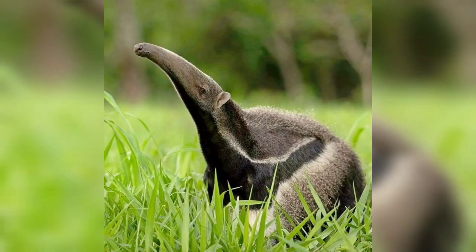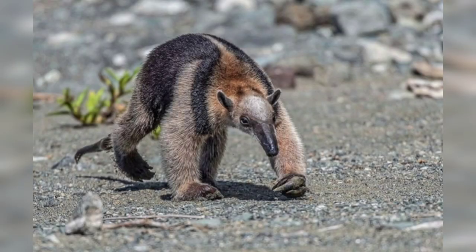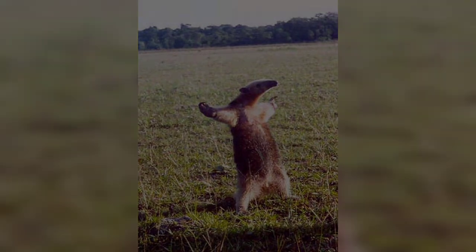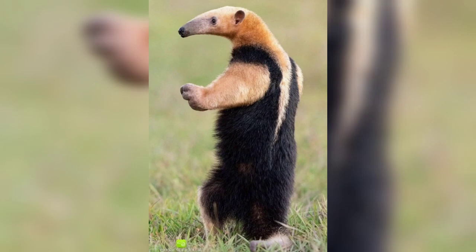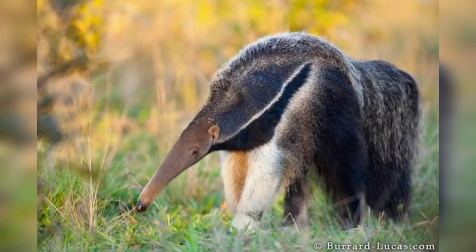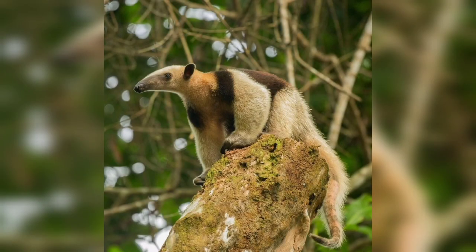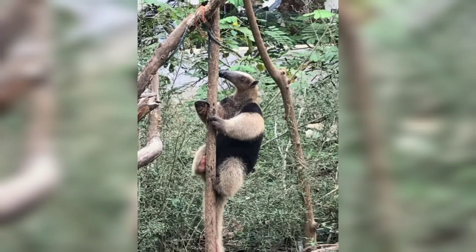Hi guys, welcome back. In this video we are going to talk about a unique and interesting creature: the anteater. There are four species of anteater: the giant anteater, the silky anteater, the southern three-toed anteater, and the northern three-toed anteater. All four species are native to central and south America. The giant anteater is the largest of the four species, weighing up to 150 pounds. The silky anteater is the smallest, weighing just over one pound.